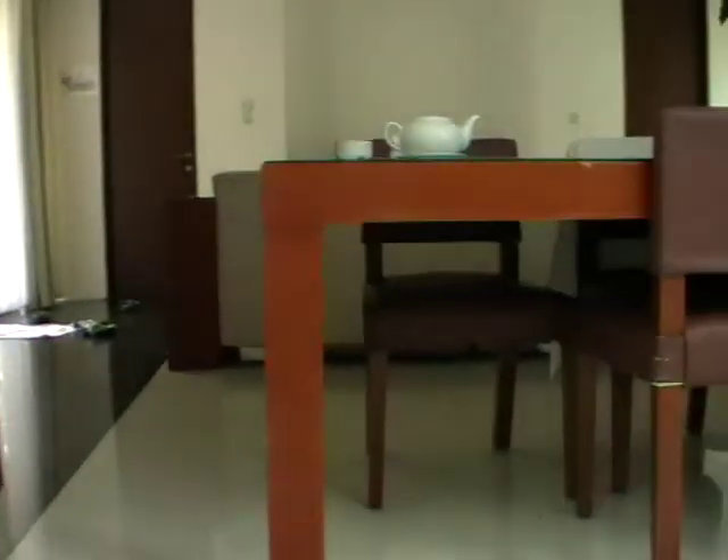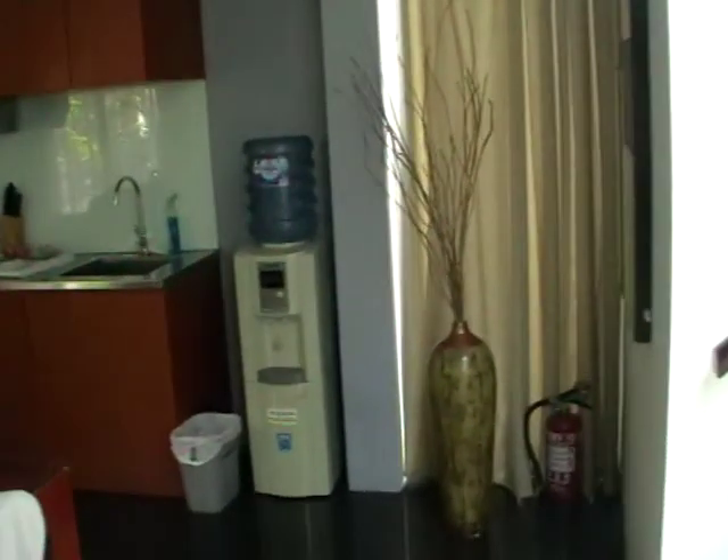Up the stairs to this little main room. So you've got a kitchen area, dining area, TV lounge area. Very nicely air-conditioned here.